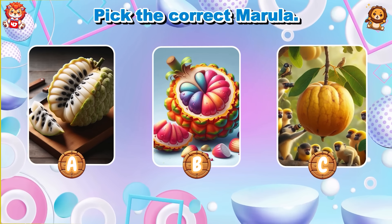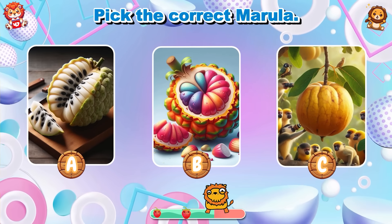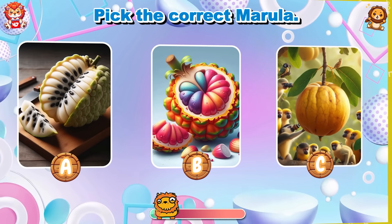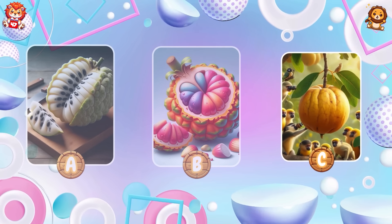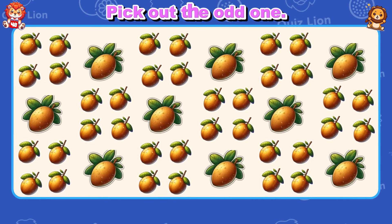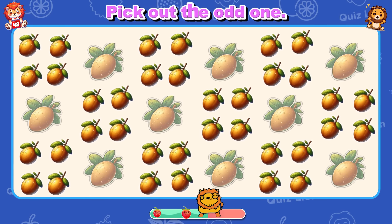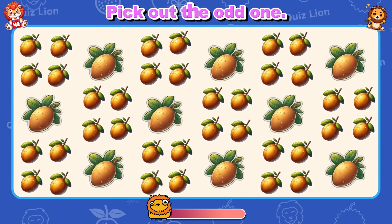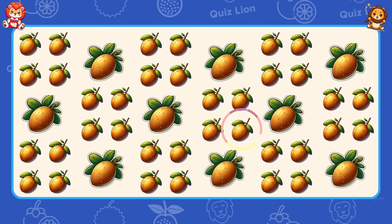Pick the correct marula. The correct marula is in answer C. Pick out the odd one. You are a true role model for everyone around you.